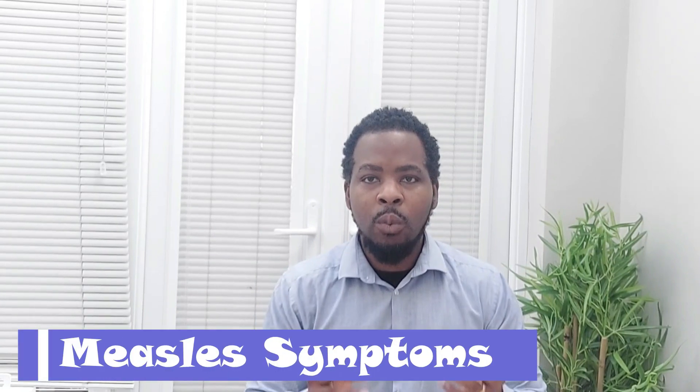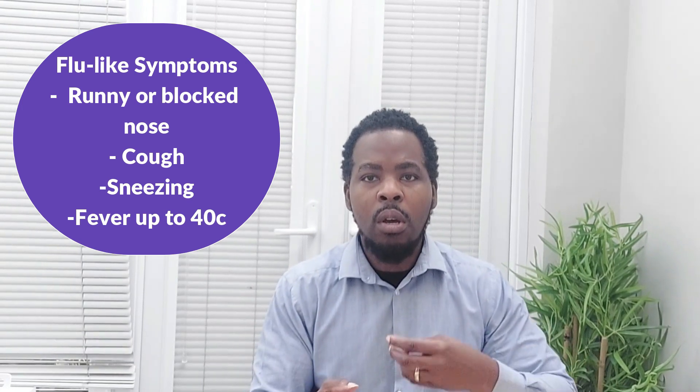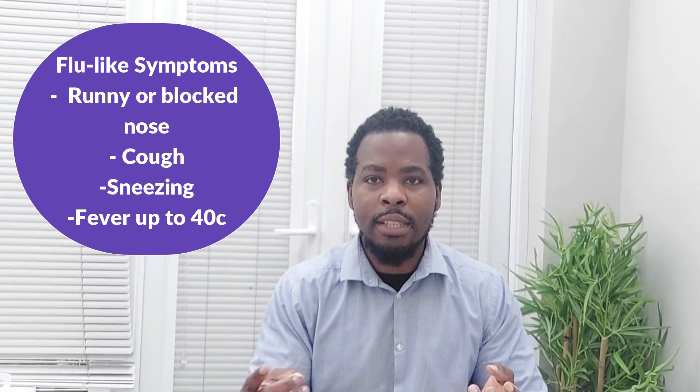What are the symptoms of measles? Well, symptoms of measles include the typical flu-like symptoms such as running nose, blocked nose, cough, sneezing, and high fever. In most cases your high fever can be up to 40 degrees centigrade.